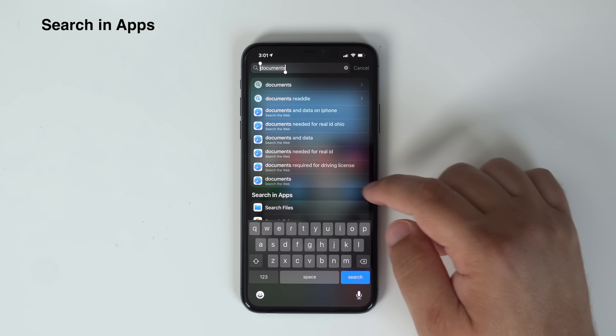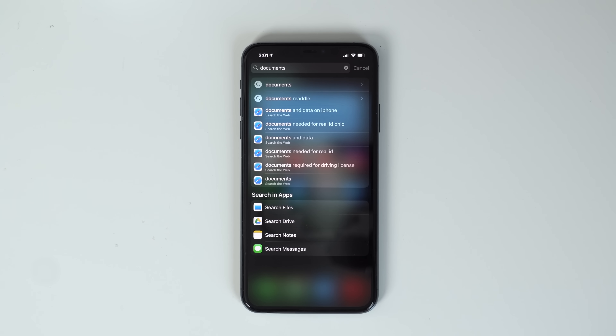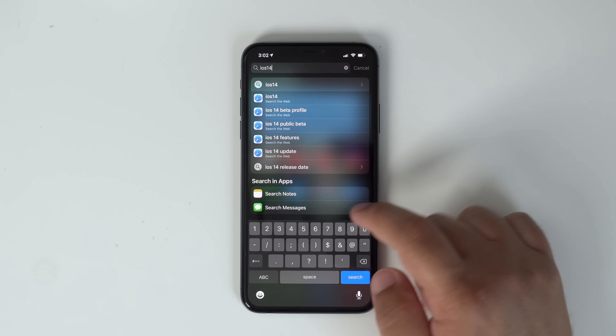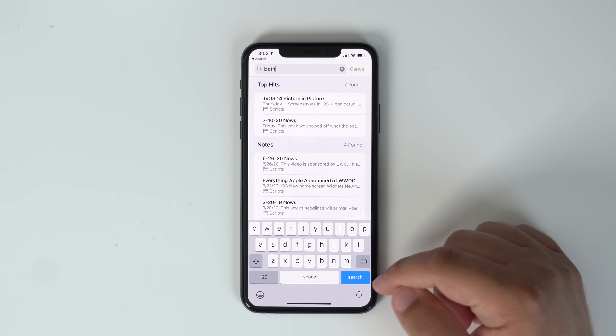Apple made search better in iOS 14. Now when you type in a search term, you can scroll down to the 'Search in Apps' section and tap on an app to automatically launch a search in that specific application. You can search in Notes, Mail, Files, Messages, the App Store, and more. App search was technically in iOS 13, but this feature in iOS 14 has expanded and is much more organized.